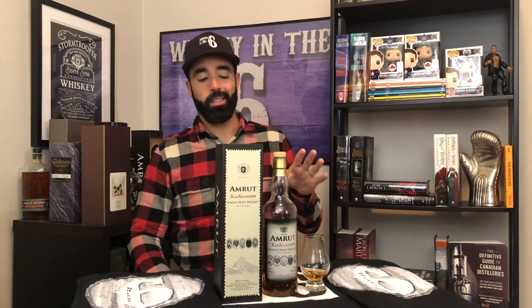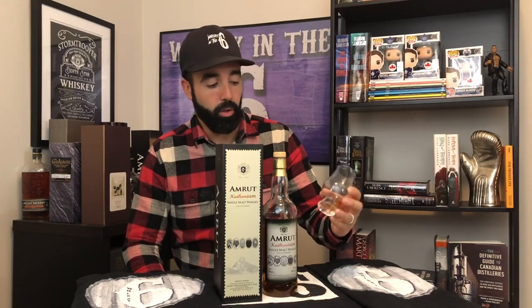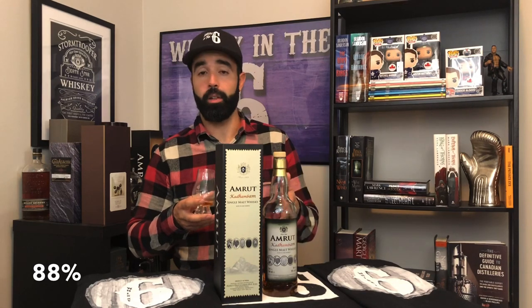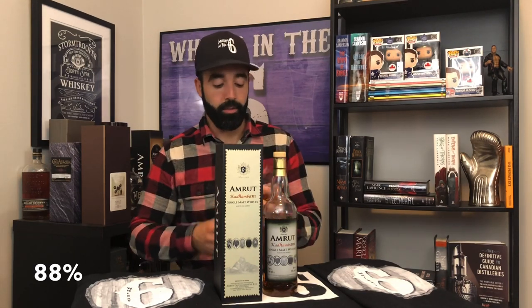Really nice stuff. If I had to guess, that's about 5 years old. But in India, because of the hot climate, you're getting something that probably tastes 12 to 15 years old in the Scotch world. If I had to give this a mark, I would go 88, 89. I picked this up in Alberta for about $120 — couldn't believe it was still on the shelf. It's technically a dusty at this point because it was bottled in 2017, so if you can find it, grab it because it's very, very good.